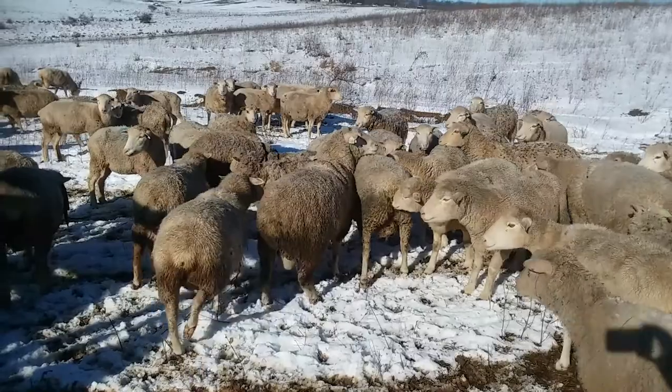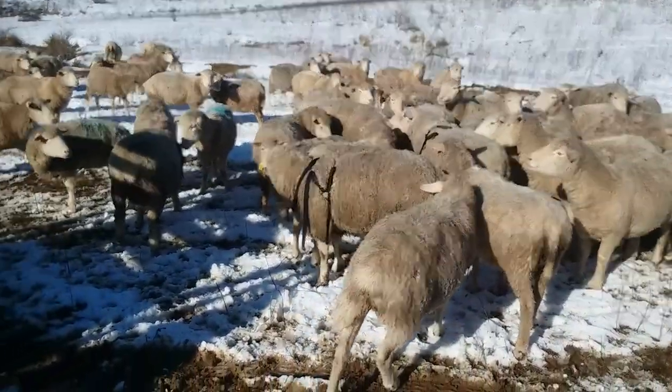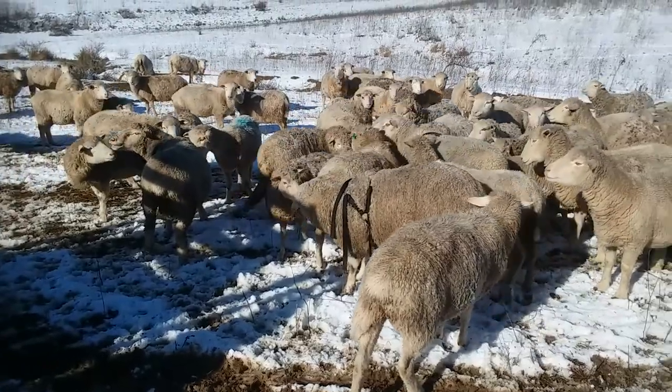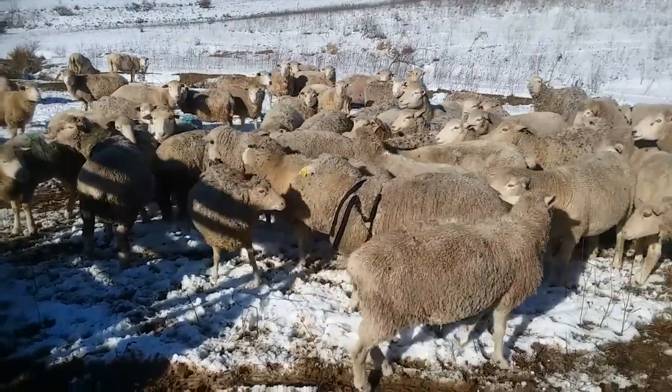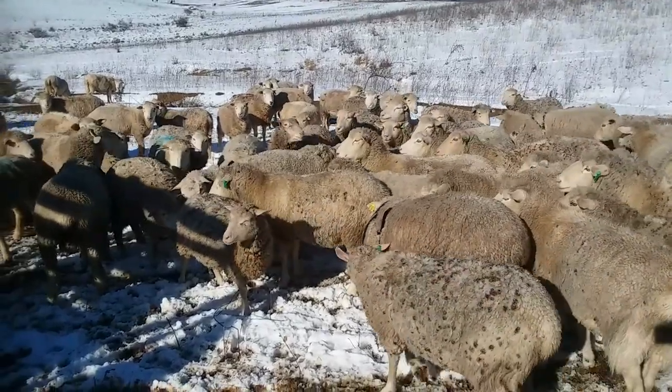We've got orange crayons in the marking harnesses, and those will stay on for two cycles. Then we'll see what we've got going on — we might change colors and we might pull the rams, depending on what we see happening and how many ewes are marked. There they are, the five rams.